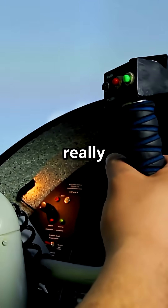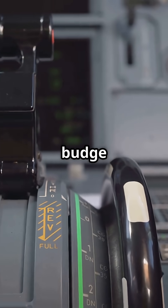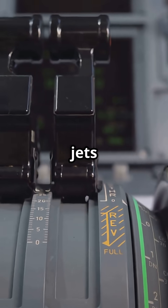The F-16's control stick doesn't really move — not broken, not stuck. It's designed to barely budge, and it changed how fighter jets fly forever.